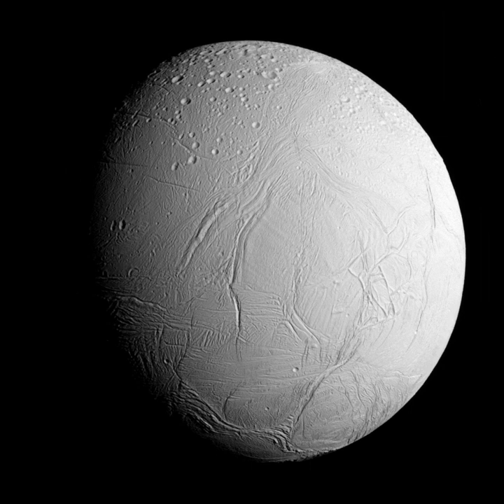Voyager 1 found that Enceladus orbited in the densest part of Saturn's diffuse E-ring, indicating a possible association between the two, while Voyager 2 revealed that, despite the moon's small size, it had a wide range of terrains, ranging from old, heavily cratered surfaces to young, tectonically deformed terrain, with some regions with surface ages as young as 100 million years old.